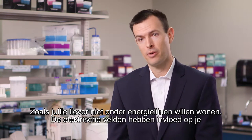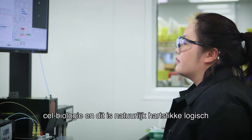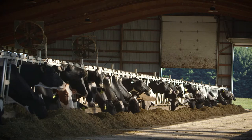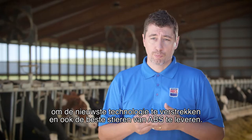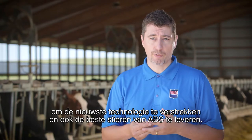Much like you wouldn't want to live under power lines, these electric fields have an impact on cell biology that is yet to be fully understood. Listening to a customer is part of what ABS is. This is how Sex Cell was developed — to provide the latest technology, but also the best sires from ABS.